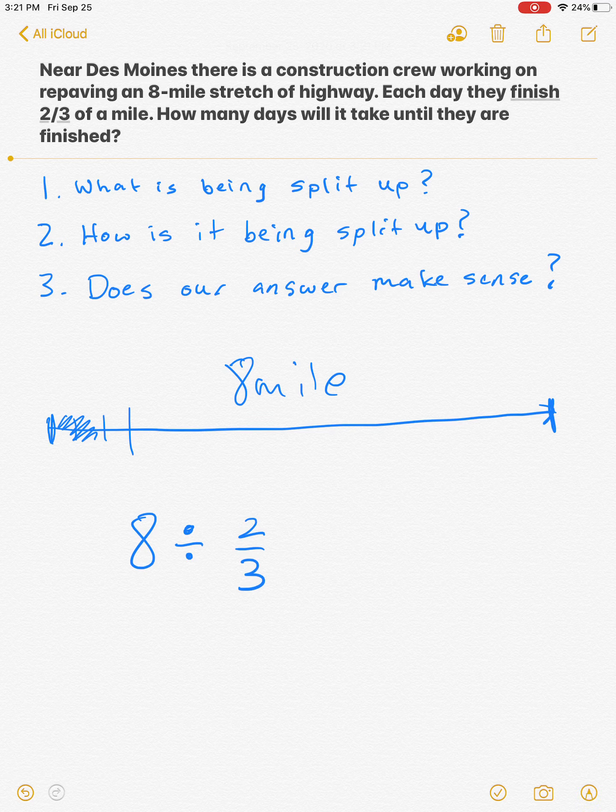The second question to ask yourself is: how is it being split up? It's being split up every two thirds of a mile — that's how it's being split up. Every day they finish two thirds of a mile, so that goes second.